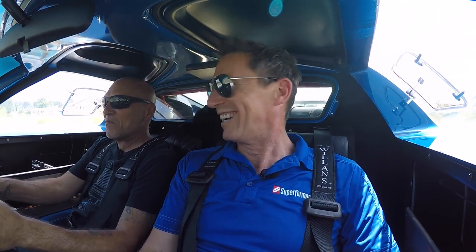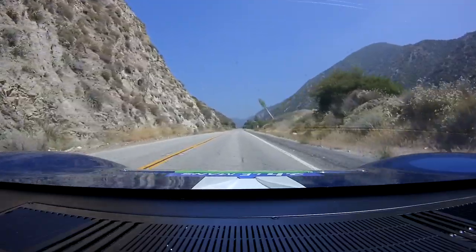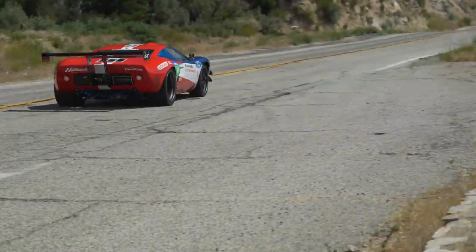The extra power is immediately appreciated. The Coyote is a great powerplant — Doug calls it the LS of the Ford world. It's reliable, makes great power, and if you want massive power, it's not hard to achieve. Barely getting into it at three grand and it sounds fantastic. The more time spent in these cars, the more desirable they become.